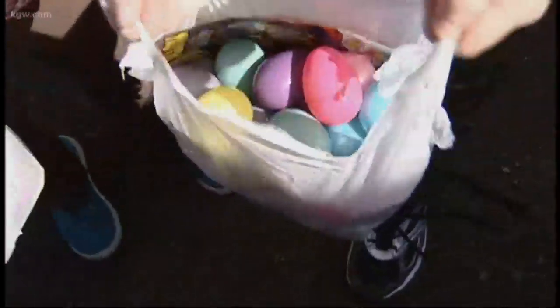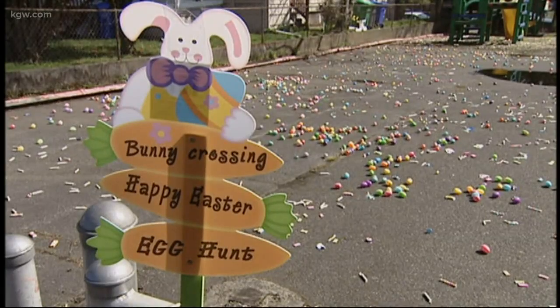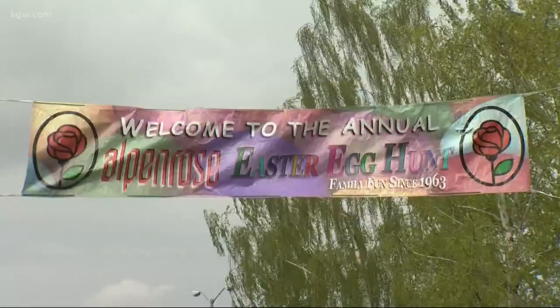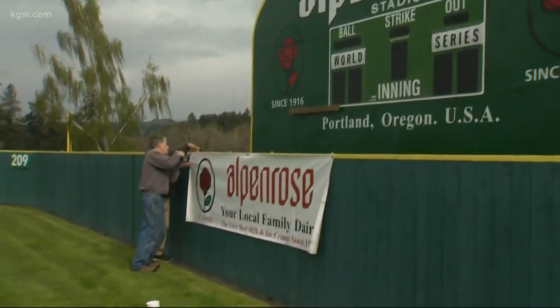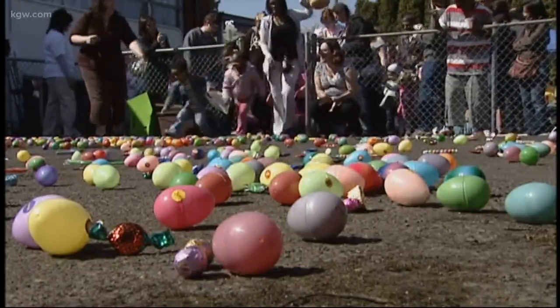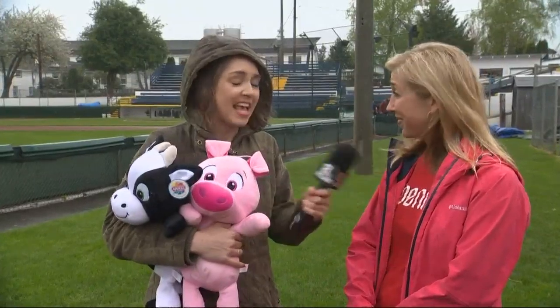After kids do the egg hunt — or before, because there are two different shifts — they can do some other activities here at Alpenrose. We'll have Home Depot here passing out kids' crafts. We've got the Girl Scouts painting faces. Felines First will be out here with their cats. We've got sheep, rabbits, Shriners Children's Hospital. All kinds of fun stuff for people to do.